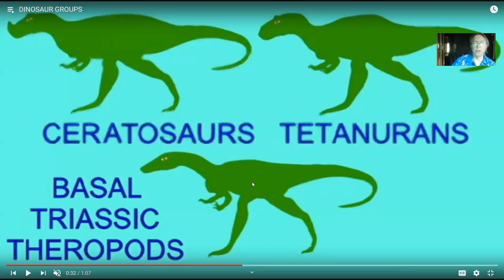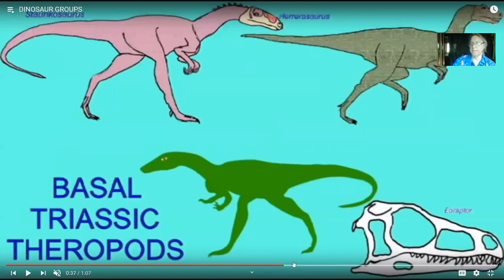A good place to start: in the Triassic, we have very early forms, the basal Triassic theropods, from which two lineages arise. The ceratosaurs were more common on southern continents — this was the smaller of the two derived groups. And then there are the tetanurans, which made up most of the others. Within the tetanurans we can subdivide into a number of groups. Later we'll talk about the basal Triassic theropods and then the other members of this group.